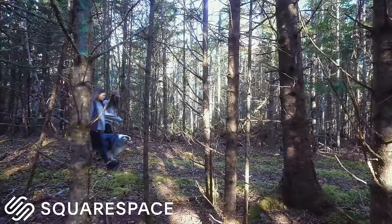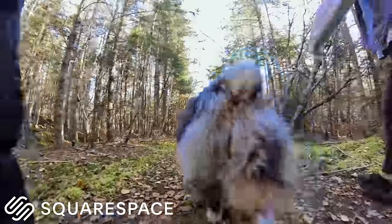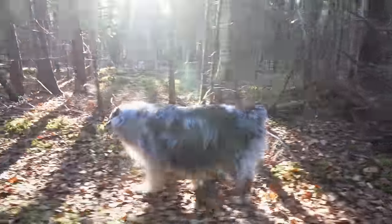You may recognize this trail, and that's because you've all been here before. A huge thank you to Squarespace for sponsoring this week's video. For those of you who are new here, we are in the interior of Nova Scotia, Canada, in the middle of nowhere.